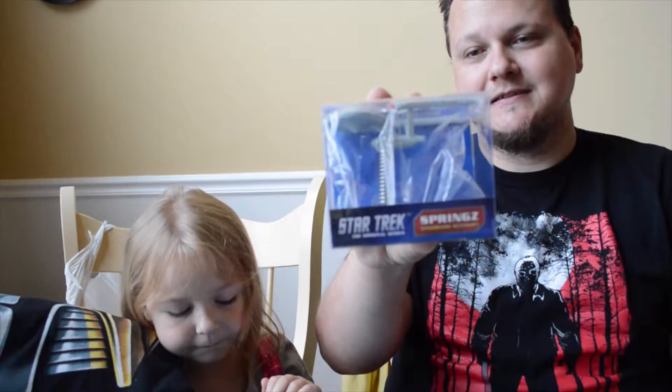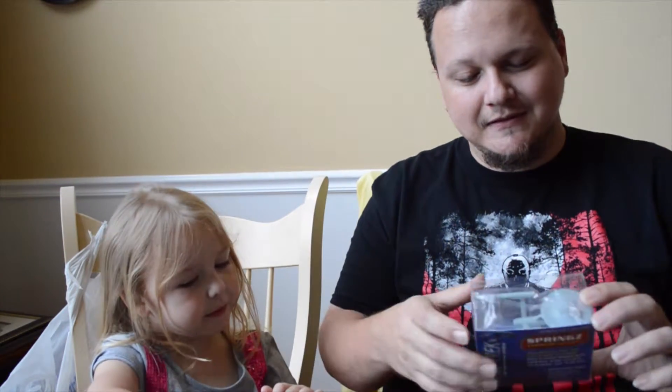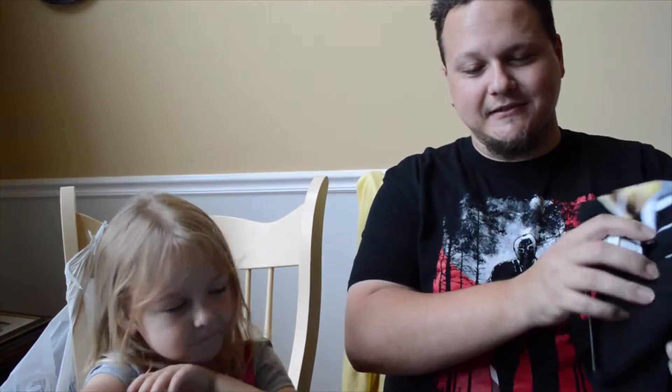Next we have a Star Trek Enterprise dashboard spring — kind of like the little dashboard bobblehead things you'd see on old-school dashboards. It's just the Enterprise. I mean, it's a cool-looking ship. I'm not much of a Star Trek fan, but either way.